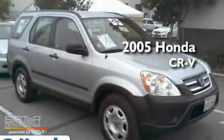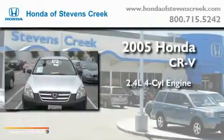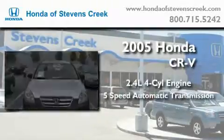This is a 2005 Honda CR-V. It features a 2.4-liter four-cylinder engine and a five-speed automatic transmission.